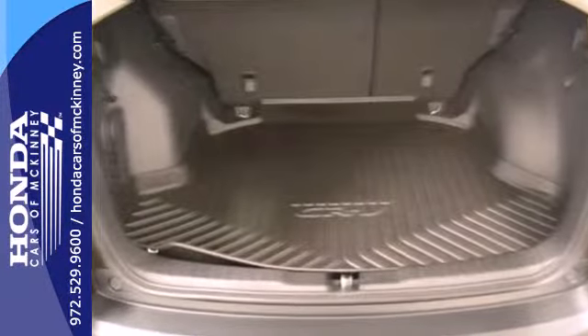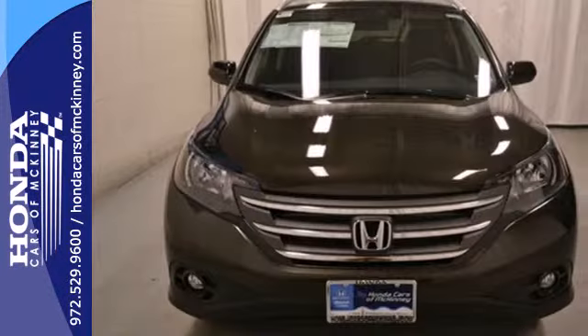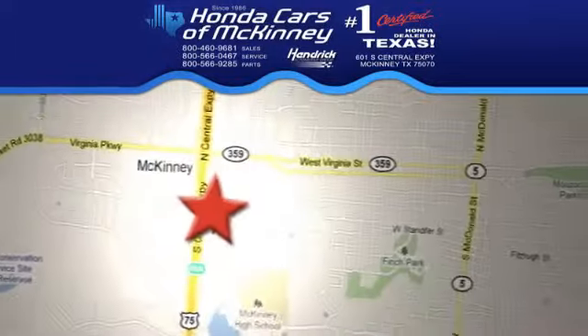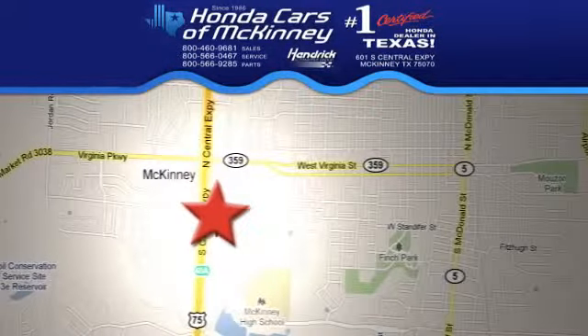This is the perfect alternative in a sea of bland small SUVs. Stop in today. We're conveniently located on Highway 75, northbound exit 40A in McKinney.